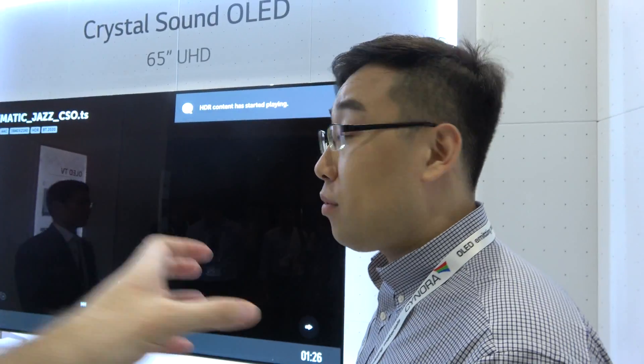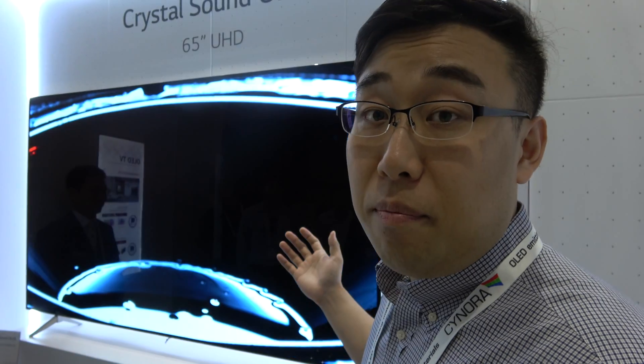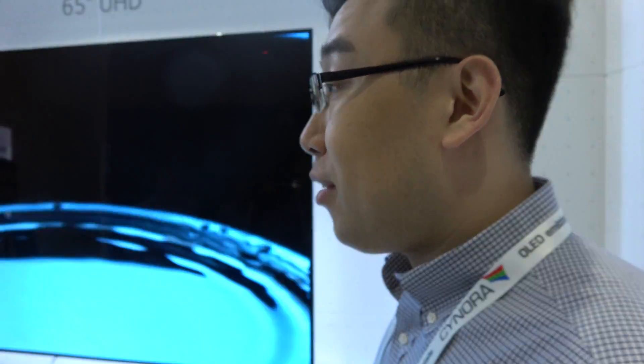How's the quality compared to normal speakers? If you have big expensive speakers on the side, those will be better, but this can replace the current TV speaker system. It is definitely better than the thin speakers most TVs have.